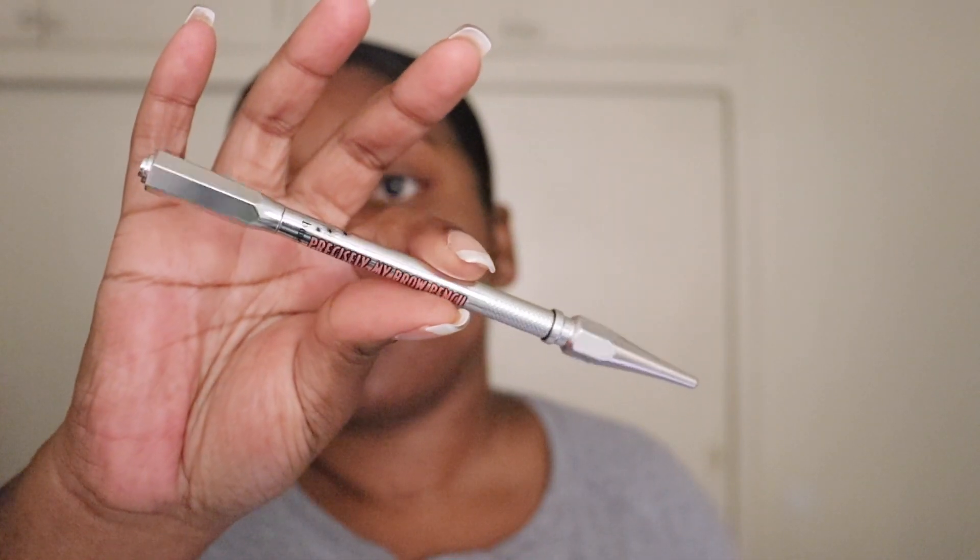To start off, I'm going to do my brows using the Precisely My Brow Pencil in the shade 5.